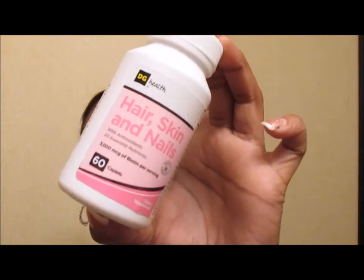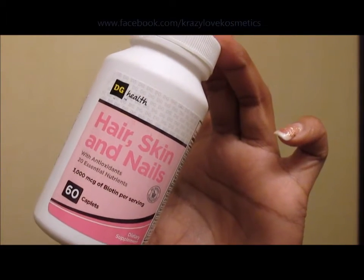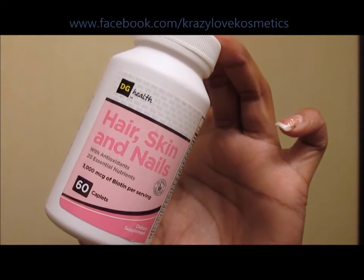I'd be remiss if I didn't mention that I finished another one of my Dollar General hair, skin, and nail vitamins — five dollars at Dollar General. Already repurchased. This is an oldie but a goodie.